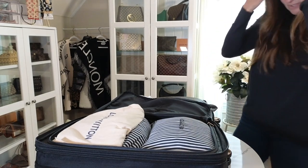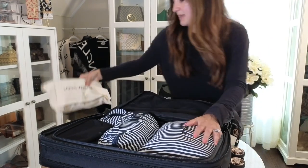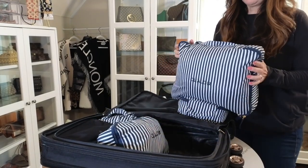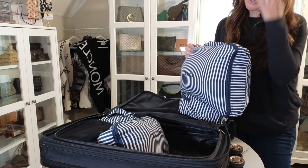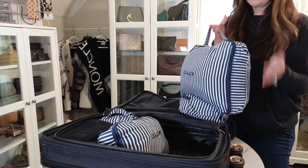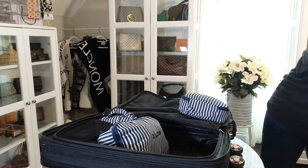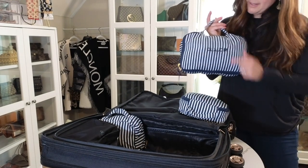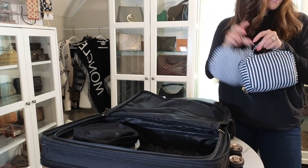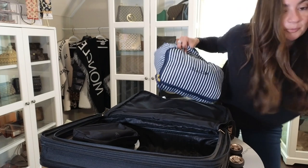Now let me show you the packing cubes. The set comes with four cubes: one massive large one, two small ones, and one medium. I want to highlight that this is a carry-on — I never check bags. I actually traveled to Italy for 10 days and still worked out of a carry-on. I even had my name put on the cubes, but you don't have to go that extreme.